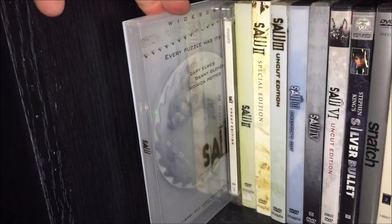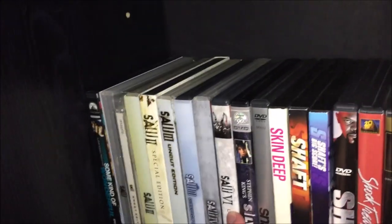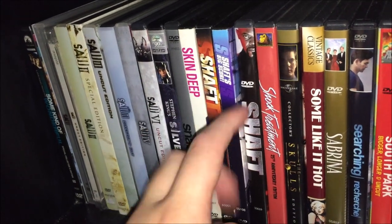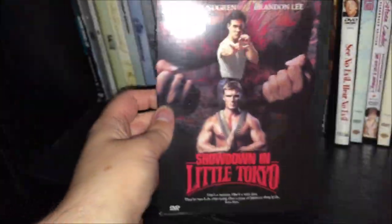Down here: Some Kind of Wonderful. And my big Saw collection — they released different versions so I have to keep them. This is the original Saw, the uncut edition of Saw, uncut Saw 2 or theatrical Saw 2, uncut Saw 2, uncut Saw 3 — I don't have the theatrical Saw 3 — director's cut of Saw 3, theatrical Saw 4, I don't think I have uncut Saw 4, and I have uncut Saw 5 but not theatrical Saw 6, so that collection isn't complete yet. Silver Bullet, Snatch which is super bit. Skin Deep used to be worth a lot of money. Some Shaft ones — I think I'm missing Shaft in Africa. Shock Treatment, The Skulls, Sabrina, Searching, South Park: Bigger Longer and Uncut.